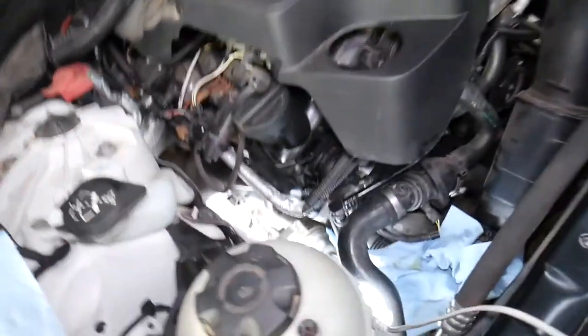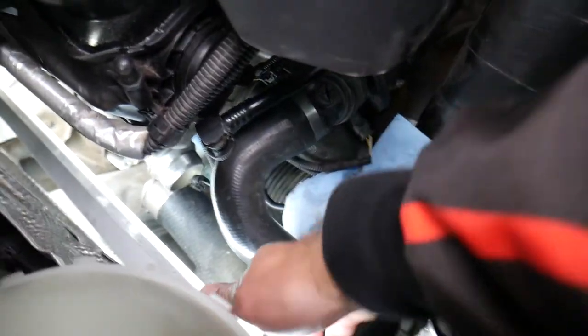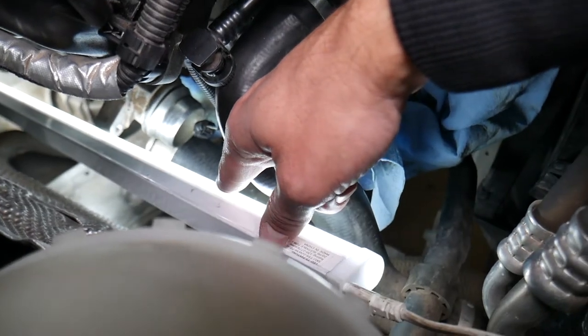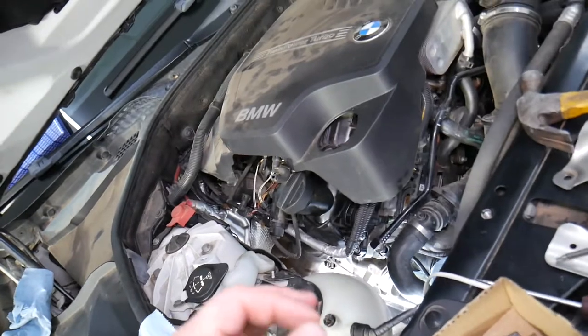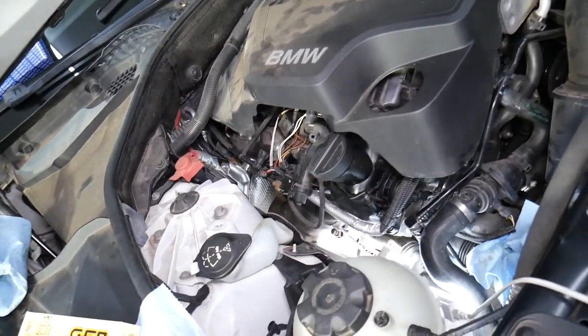Number one: I'll always recommend inspecting your hoses for the intercooler — like this hose right here. Make sure it's connected to the turbo and to the intercooler, and that you don't have a cracked hose or a leaking clamp. Also make sure you don't have a leaking intercooler. A leak in the system will not build enough pressure — the pressure will escape, and as a result you'll have low boost or under boost.